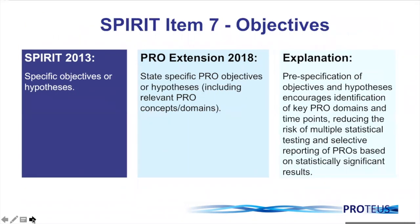Item 7 covers objectives. We need to specify the PRO objectives or hypotheses, including any relevant PRO concepts or domains. Pre-specifying objectives and hypotheses encourages identification of the key PRO domains and time points, and this will help reduce the risk of multiple statistical testing and selective reporting of results. We know that in trials we're collecting PRO data often at multiple time points, and instruments often have overall scores or subdomain scores. Being very clear about your objective — whether you're looking at an overall score at a certain time point — is crucial to avoid the issue of multiple statistical testing.